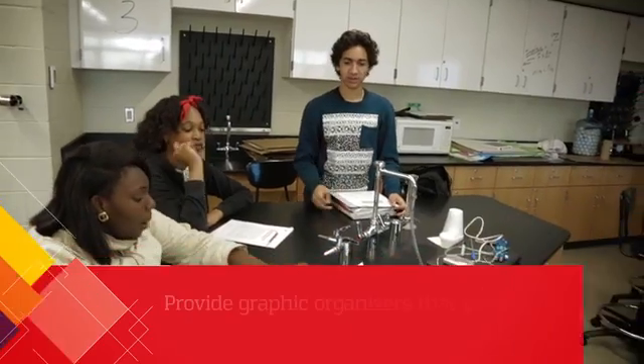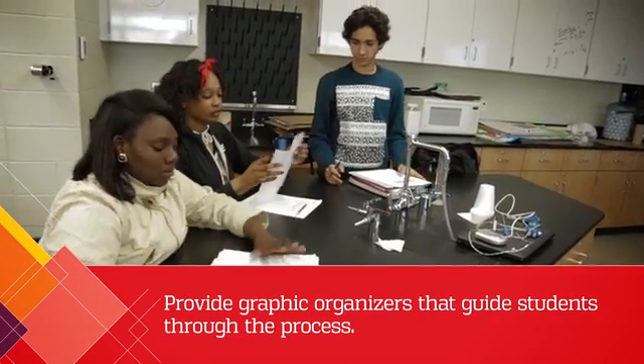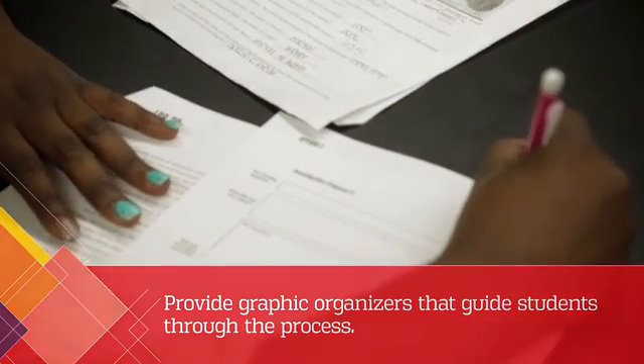It's kind of a little bit of guided inquiry, but really it's meant to be 100% inquiry where they decide how they're going to run the reaction, what they're going to do with the temperature probe, and how they're going to collect the data. I have a graphic organizer that's going to help them work through the procedures, the safety protocols, and what type of data they're going to analyze and how they're going to analyze it.